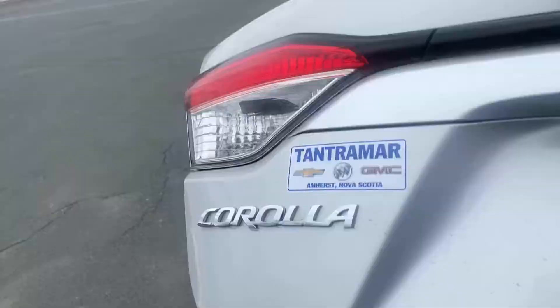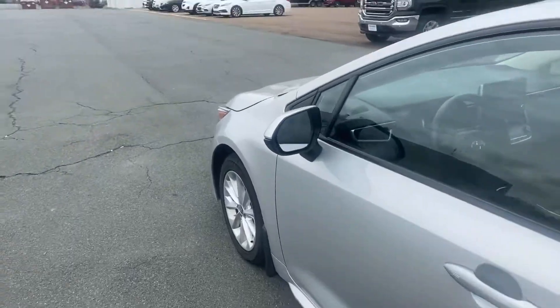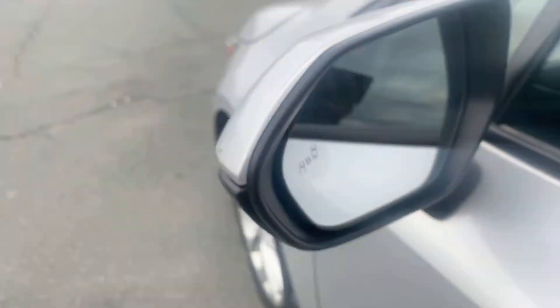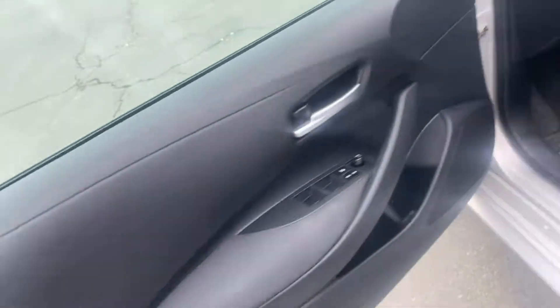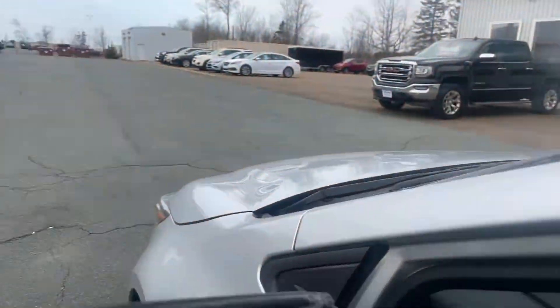Full carpet mats, backup camera, and all your blind spot protection in the mirrors. This has got automatic headlamps and automatic high beams, heated steering wheel, and heated wipers.